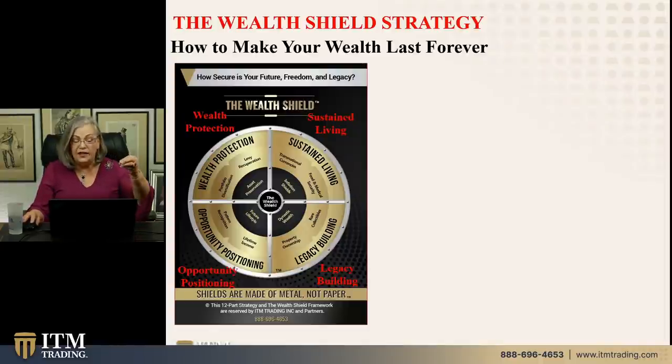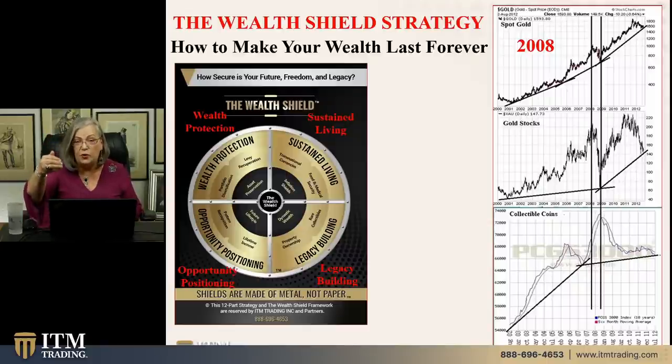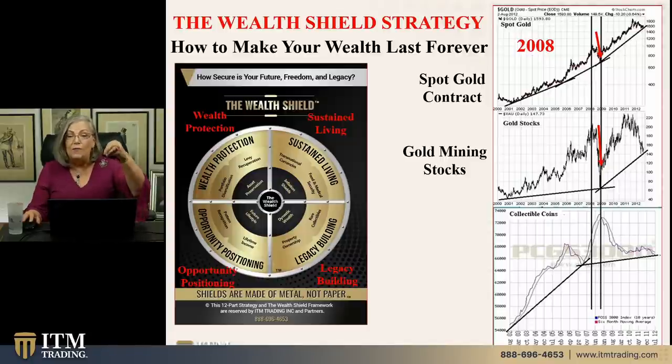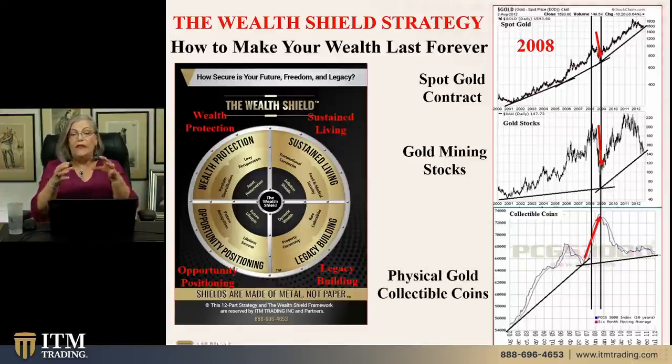I want to take you back in history to get a different feel for what happens between intangible gold products like ETFs, gold mining stock, mutual funds, derivative contracts, and the physical markets. The top is the spot gold contract, which dropped about 32%. Then gold mining stocks — you can see they're a lot more volatile, because you're not really buying gold, you're buying stock in a company that mines gold. That means there are a whole bunch of different costs associated with this. And finally, in the physical collectible gold coins — in 2008, they made that trend high.